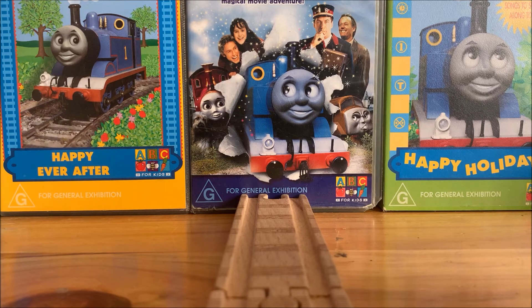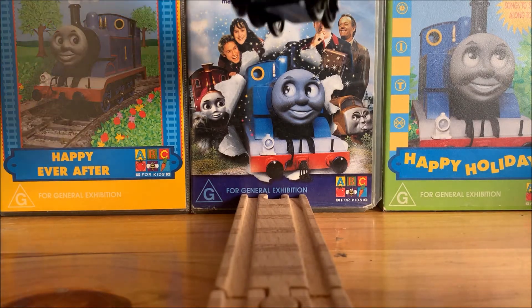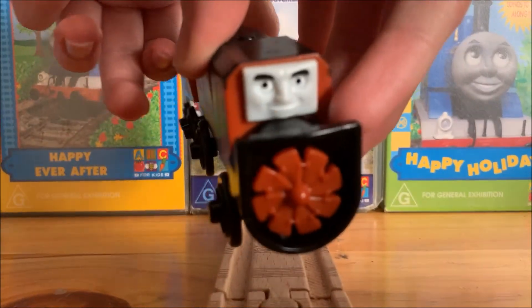Hello everyone, this is Sodor Wooden Adventures here, and today we are going to be taking a look at one of the three Thomas Wooden Railway merchandise exclusive characters that were book tie-ins of the story collection series. The one we will be taking a look at today is none other than Dustin.